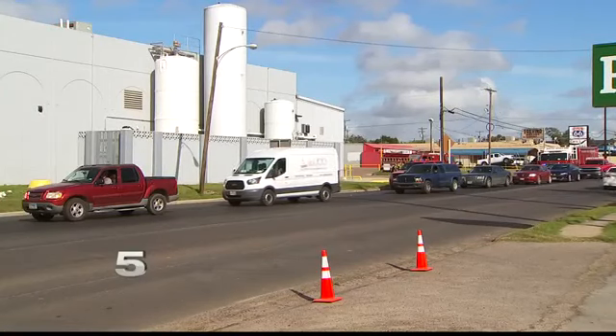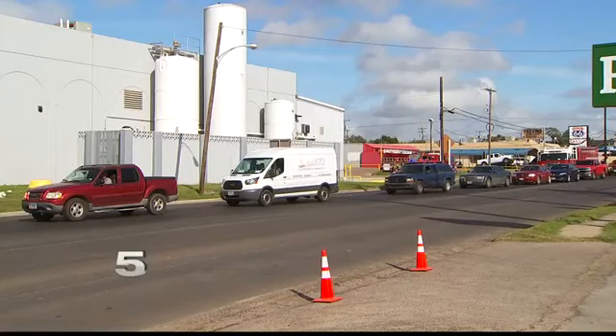They have systems set up so that in case there is a leak, it tries to capture that product before it escapes the building. When that system is activated, they get an alarm much like a fire alarm at a regular business. Schultz says none of the ammonia leaked outside of the building and there were no injuries. The cause of the leak is being investigated by Coca-Cola officials at this time.